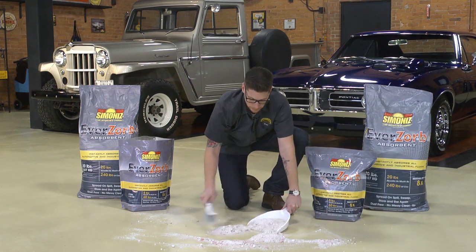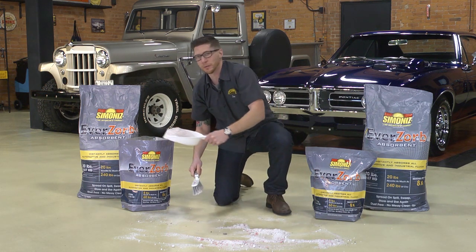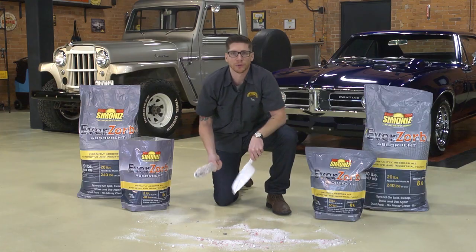So now simply sweep it up, return it to the bag. It's ready to be reused again.